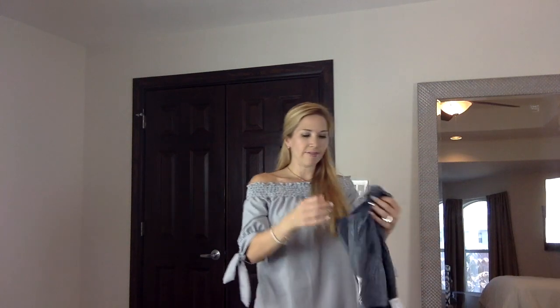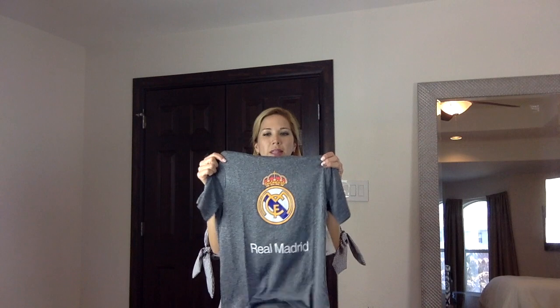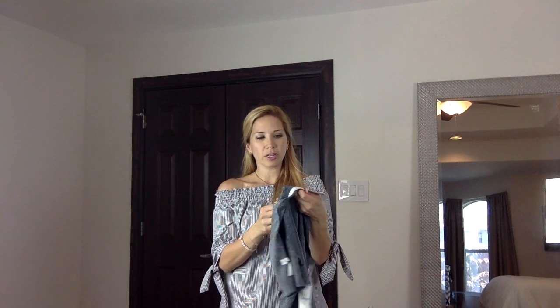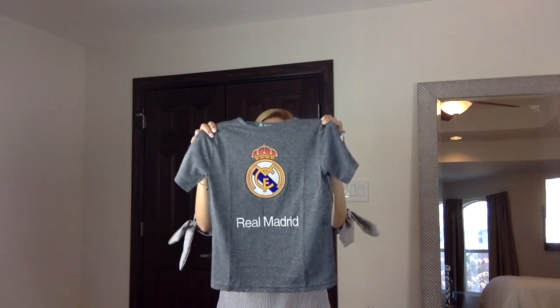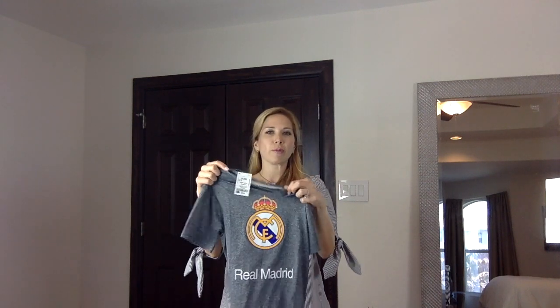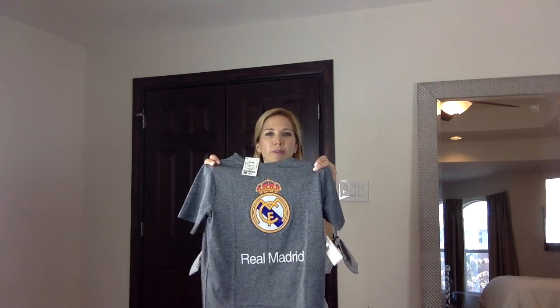The last item I found is this official Real Madrid shirt, also $8.99. It's a lighter fabric, perfect for when they're running around and exercising.